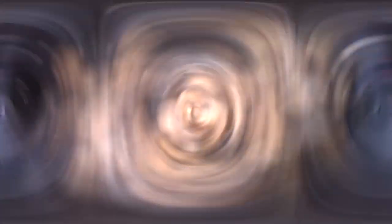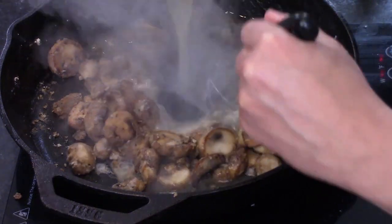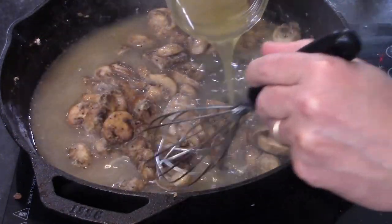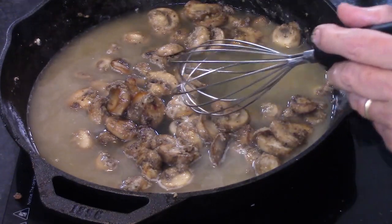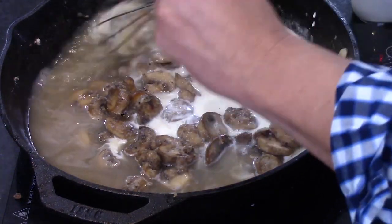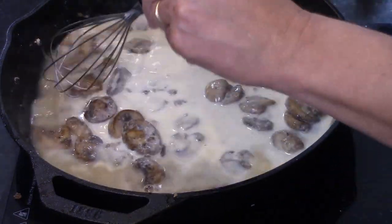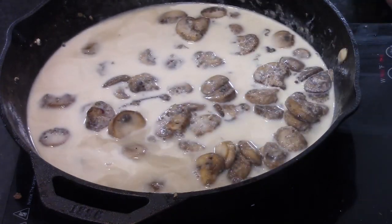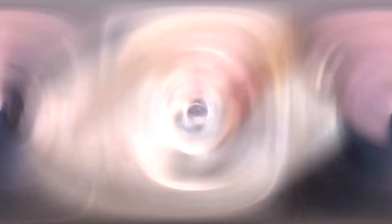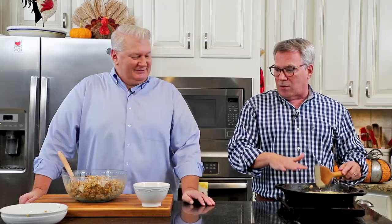Now it's time to build this amazing sauce. I add two cups of chicken stock, or if you have leftover turkey stock — even better. Or broth, whatever you've got. And then a quarter cup of heavy cream. You could use milk or half and half, but you know we're going the whole nine yards here. You want to whisk and stir it because it's going to be a little clumpy, and then it doesn't take long until it thickens into this luxurious, incredibly flavorful sauce. Hit it with a little more salt and pepper to season it overall.